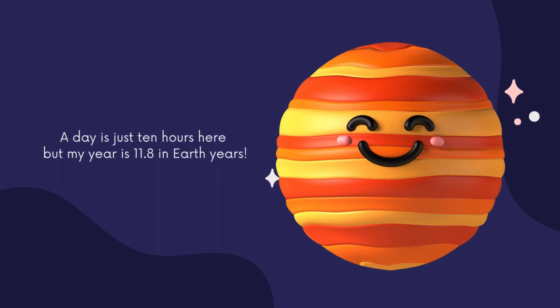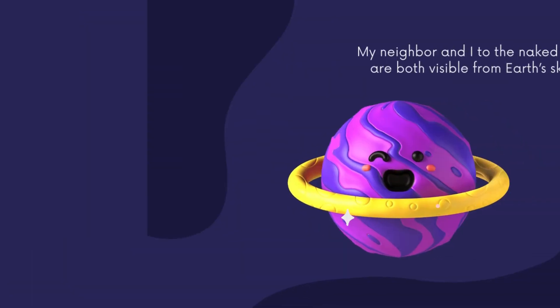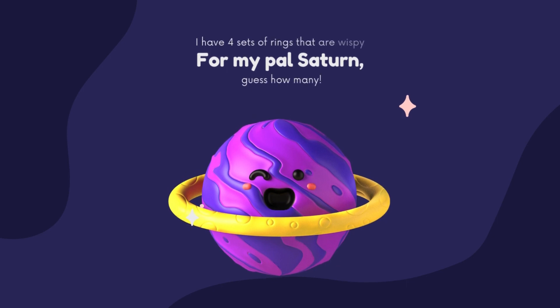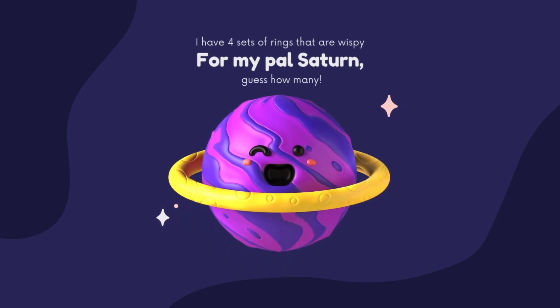A day on Jupiter is just 10 hours, but a year is 11.8 Earth years. My neighbor and I are both visible from Earth with the naked eye. I have four sets of rings — but wait for my pal Saturn, guess how many he has!